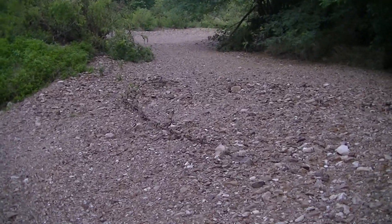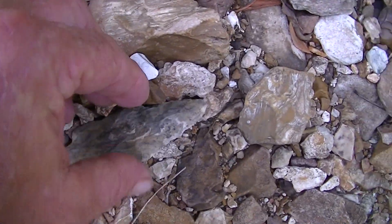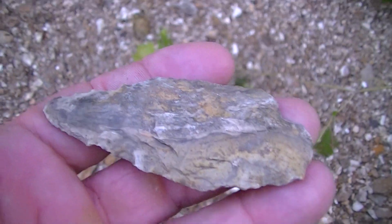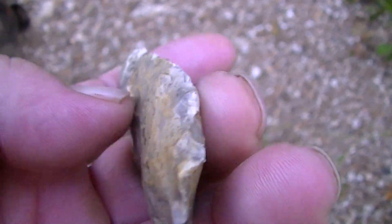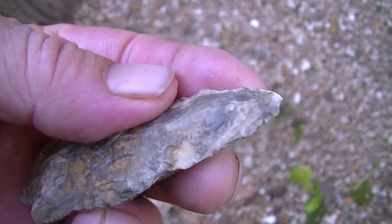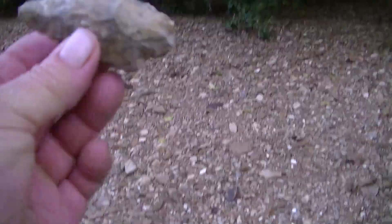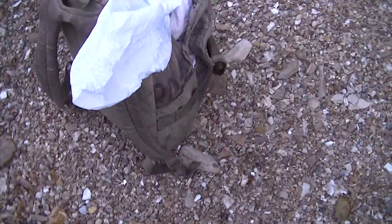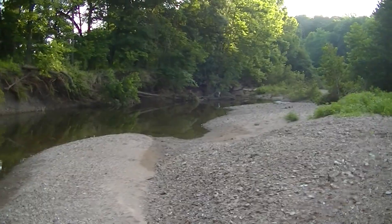I'm back to the same creek I was in the day before yesterday. I got too tired to walk back and forth. This is my first gravel bar and my first arrowhead — check it out! I knew I had to come back, hopefully for a little better one than this one, but this one is a very good start. I went back to the ditch where I found a big one and walked it up to nothing — not another chip. It was a fluke. This creek ain't a fluke though.